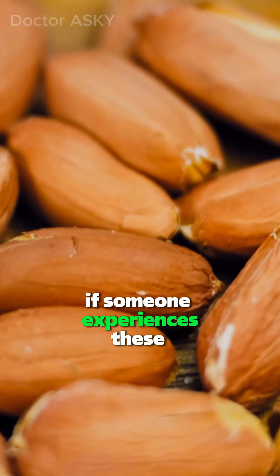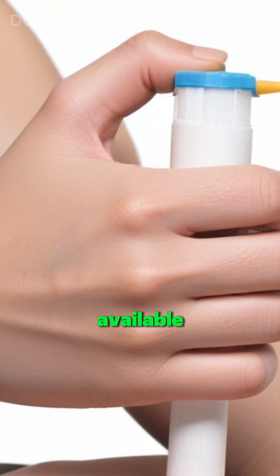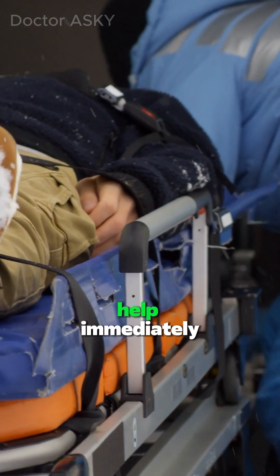If someone experiences these symptoms after peanut exposure, it's essential to administer epinephrine if available and seek emergency medical help immediately.